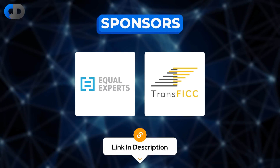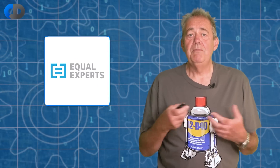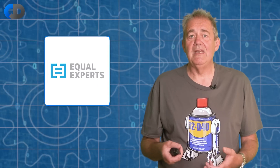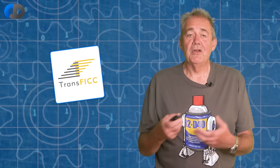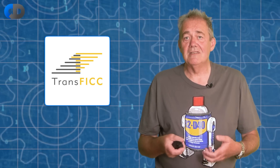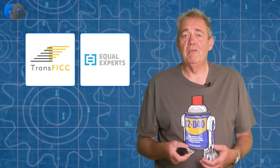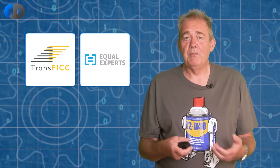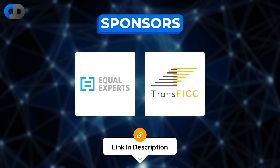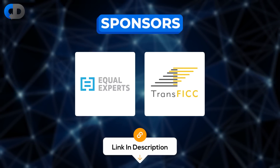Before I make any more progress on our topic for today, let me pause and thank our sponsors. We're extremely fortunate to be sponsored by Equal Experts and Transfig. Equal Experts is a multinational consultancy built on applying the ideas and techniques that we talk about here to build great software for their clients. Transfig is a financial technology company applying advanced CD techniques to deliver low latency trade routing services to some of the biggest financial institutions in the world. If you're looking for excellence in continuous delivery and software engineering, click on the links in the description below.